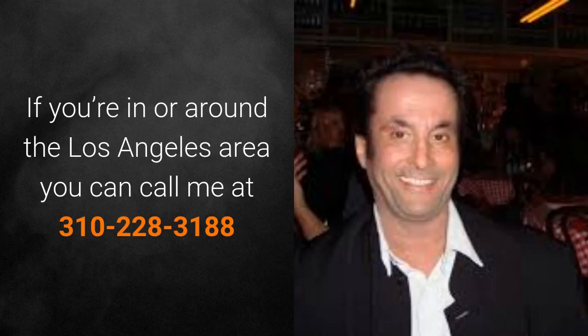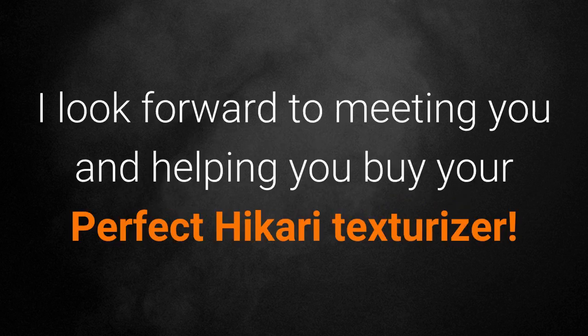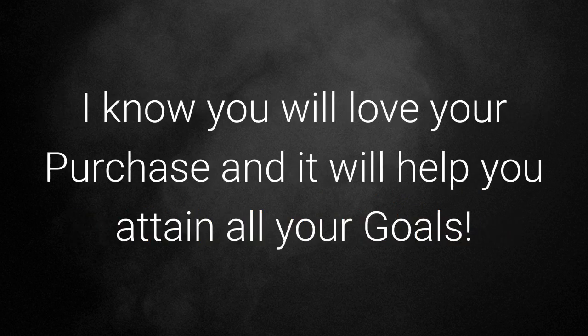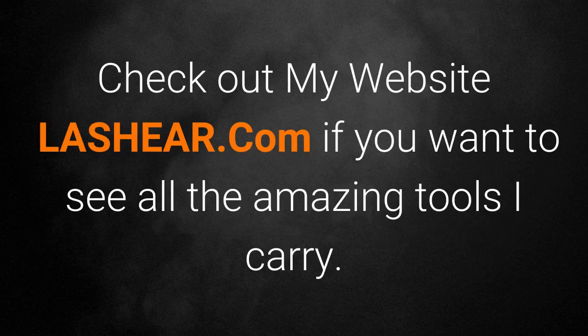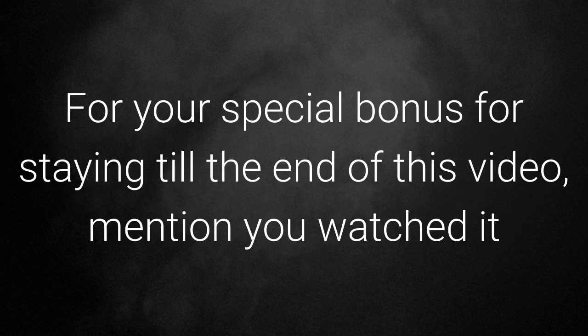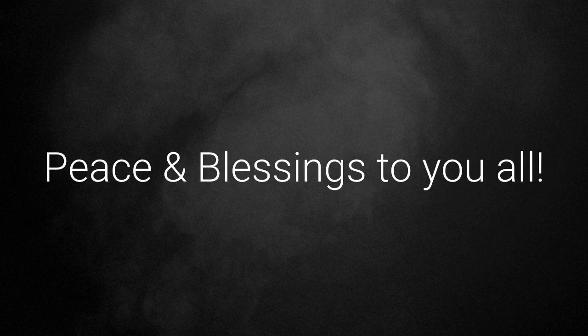If you're in or around the Los Angeles area you can call me at 310-228-3188. Email me at mike@lashere.com. I look forward to meeting you and helping you buy your perfect Hikari texturizer. I know you will love your purchase and it will help you attain all of your goals. Make sure to follow me at lasherebeauty on Instagram and Facebook. Check out my website lashere.com to see all the amazing tools I carry. For your special bonus for staying till the end of this video, mention you watched it and get a free shear case with purchase of any Hikari texturizer. Peace and blessings to you all.